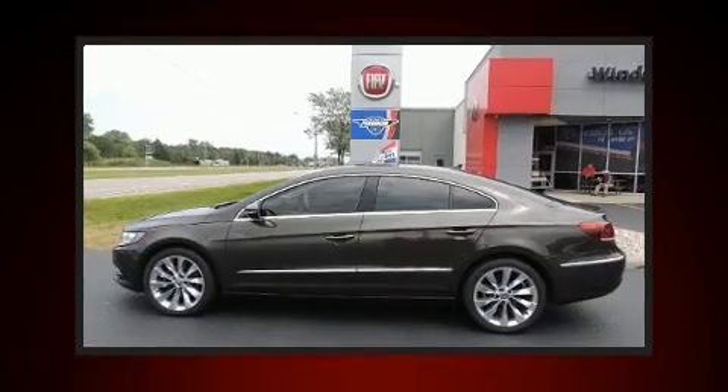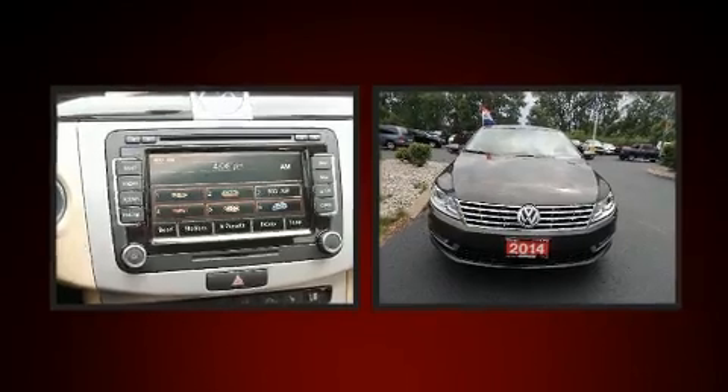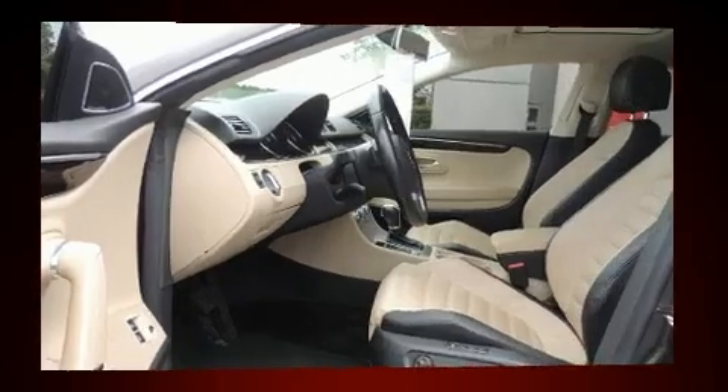The 2014 Volkswagen CC. This four-door, five-passenger sedan still has less than 90,000 kilometers. Under the hood, you'll find a four-cylinder engine with more than 200 horsepower, and for added security, Dynamic Stability Control supplements the drivetrain.